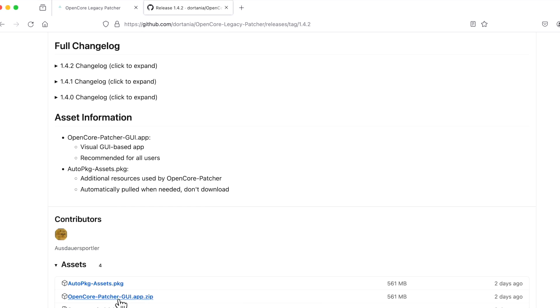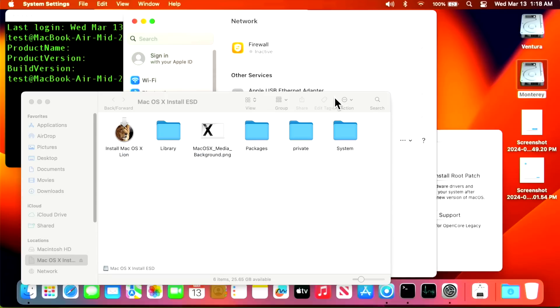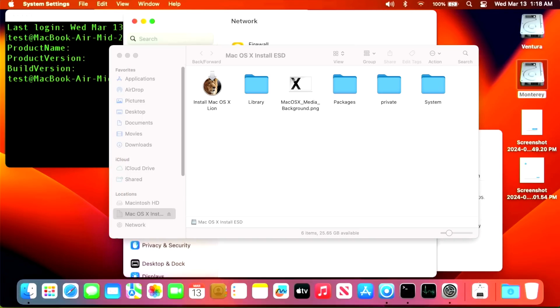We'll click on the OpenCore Patcher GUI .app.zip on GitHub and let it download. Then we'll put it onto a USB drive and plug that into the MacBook Air — that's how we'll get the new app onto the machine. It finished downloading, so now we copy the OpenCore app zip to our USB drive. Note: Safari usually automatically unzips the zip, but Firefox will leave it in zip format.